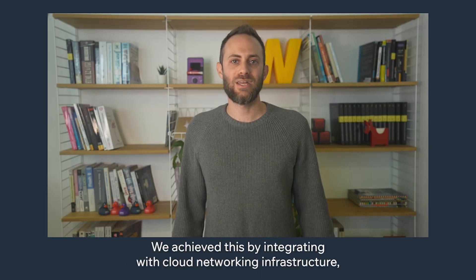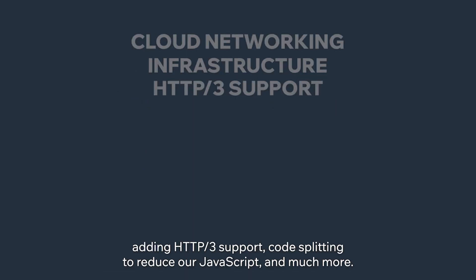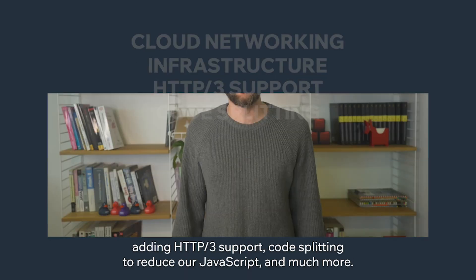We achieved this by integrating with cloud networking infrastructure, adding HTTP3 support, code splitting to reduce our JavaScript, and much more.